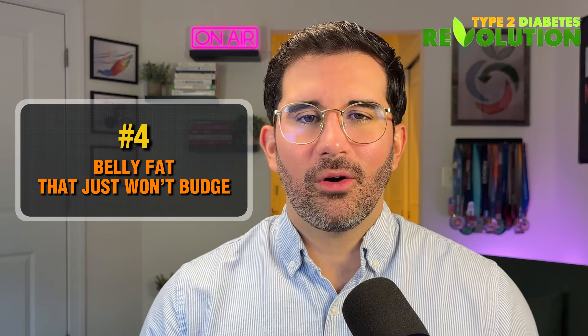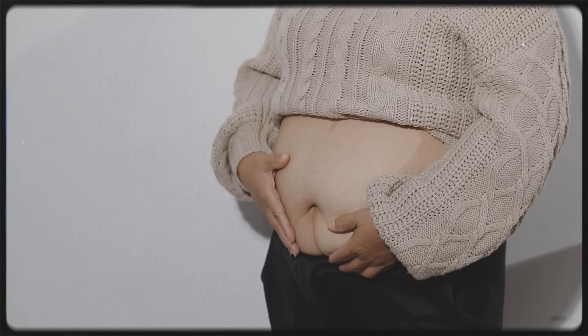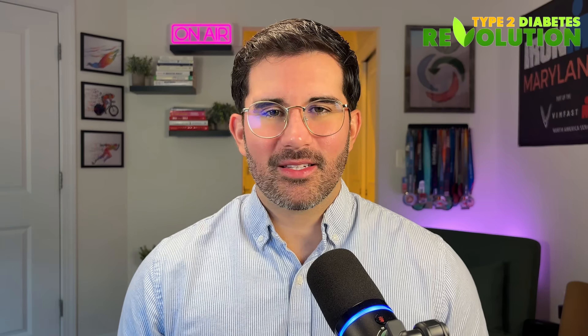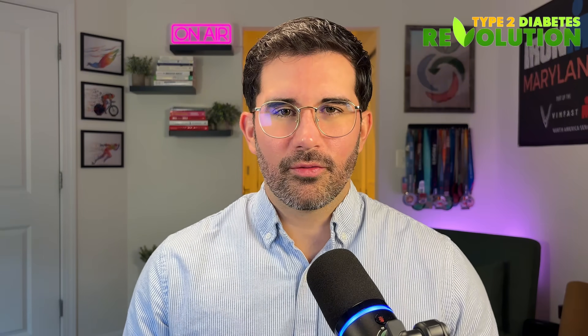Number four: belly fat that just won't budge. Chronically elevated insulin levels — not just short spikes after meals — can turn your body into a fat-storing machine, especially around the midsection. That's because insulin is also a storage hormone. When it stays high for too long, which happens when you have insulin resistance, your body is constantly being told to store energy as fat and hold onto it. Research shows this fat tends to build up viscerally — deep inside the belly around your organs — which is the most dangerous kind of fat. The frustrating part is that even if you're eating less, that stubborn belly fat may not budge until you improve insulin sensitivity.